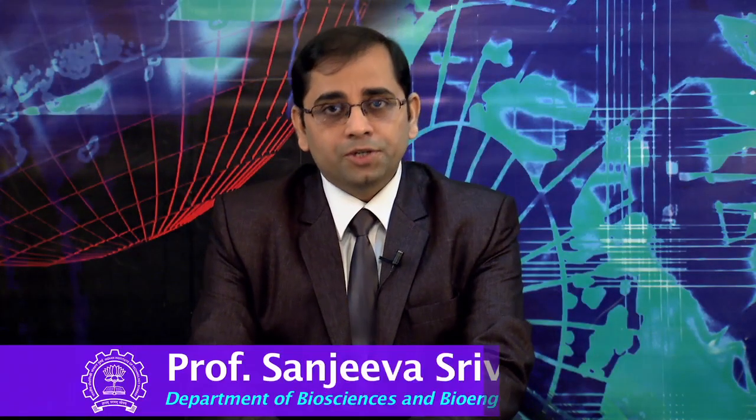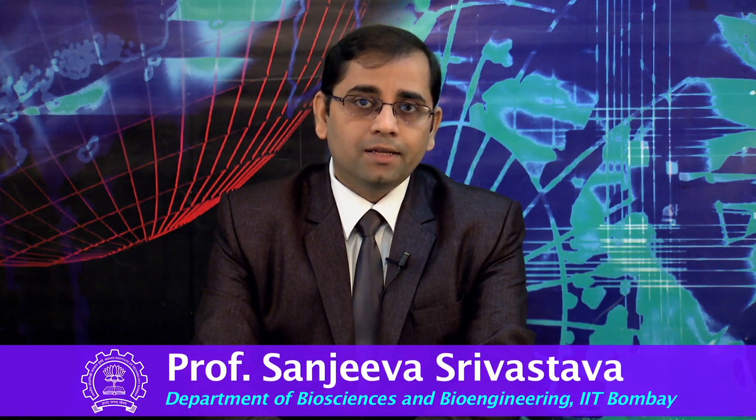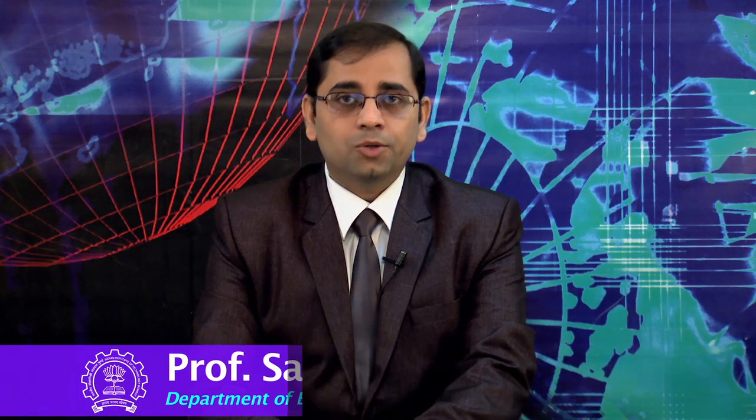Hi, I am Sanjeeva Srivastava, a professor in the department of Biosciences and Bioengineering and your instructor of this course, Introduction to Proteogenomics.